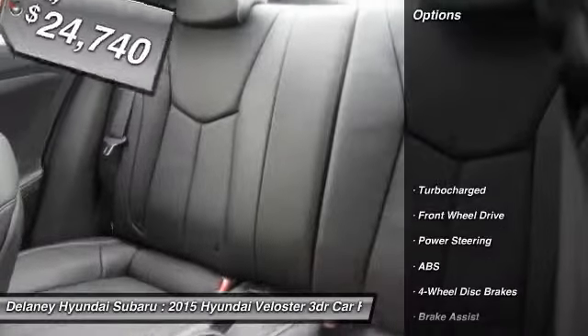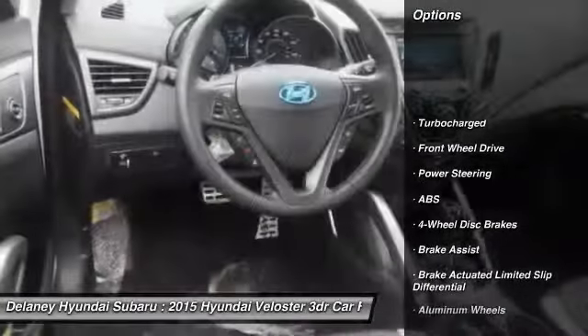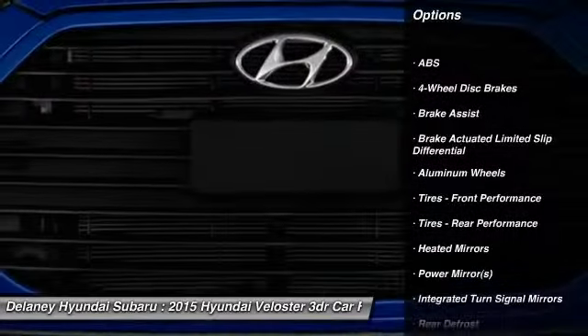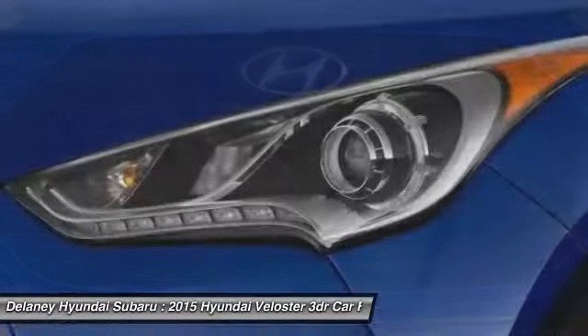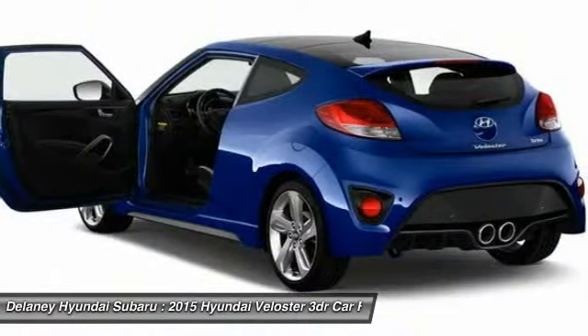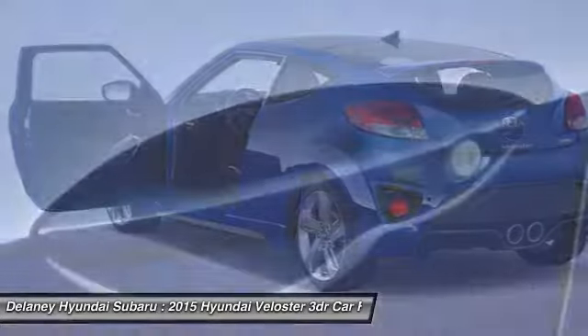Here are some of this vehicle's great options: keyless entry, anti-lock braking system, steering wheel audio controls, leather-wrapped steering wheel, Bluetooth, power steering, adjustable steering wheel, cruise control, aluminum wheels, and four-wheel disc brakes.